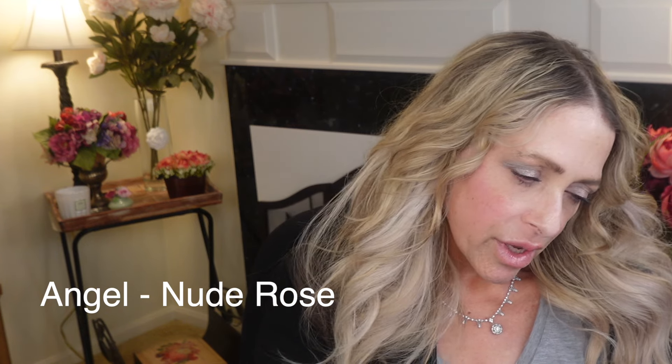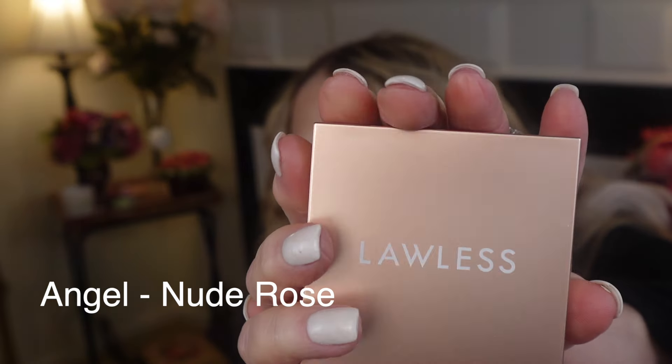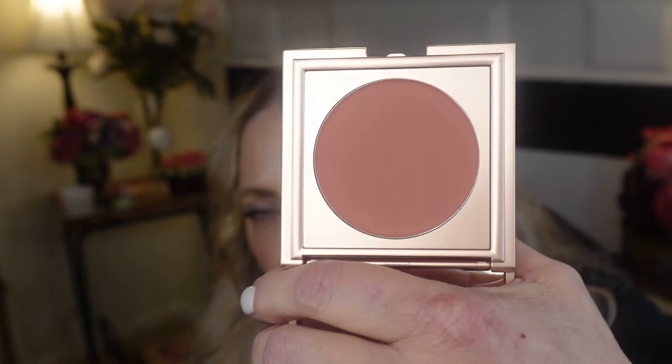We're going to start with Angel, which is described as a nude rose. The packaging is plastic — it's supposed to look like metal, with 'Lawless' on the front. It feels very drugstore-ish; there's nothing luxurious about it. Opening it up, there's a full-size mirror and this is what the pan looks like. I put my finger on it — it's creamy, but the minute it goes to my skin it becomes a powder. Very interesting.